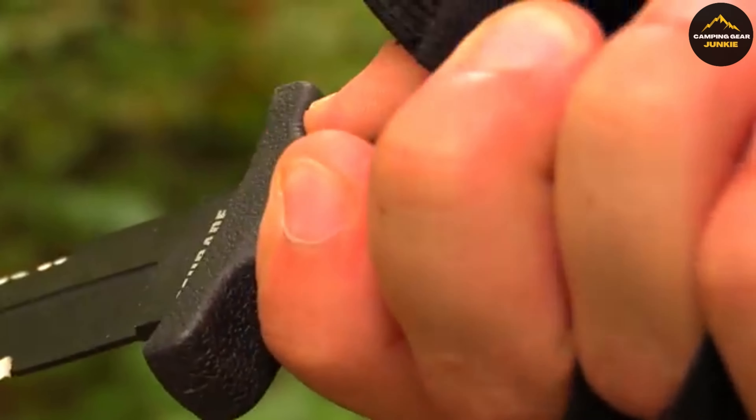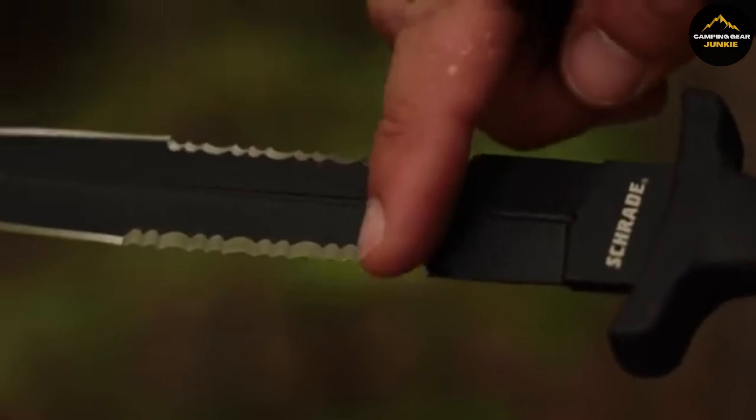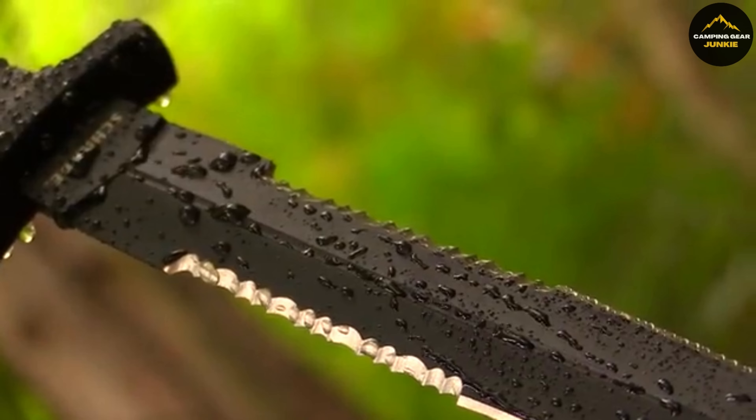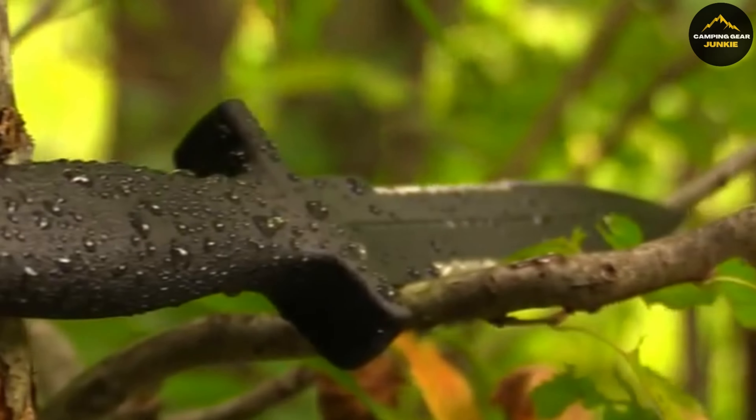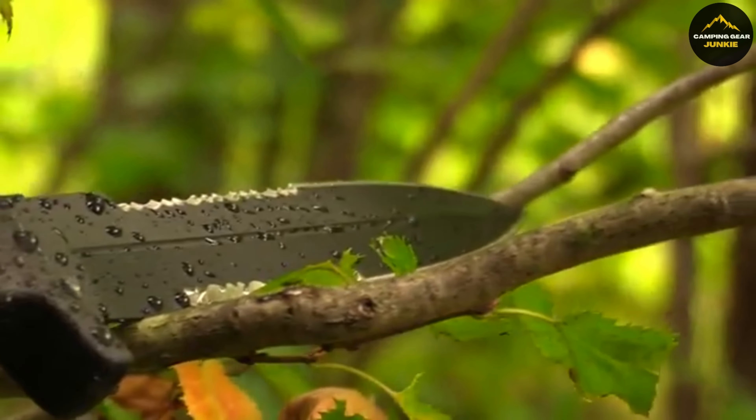The Needle Series stands out for its performance despite its slender build. Made with quality steel and non-slip grips, this knife is a loyal companion for protection and tactical tasks. It's durable yet light for everyday carry, and comes with a limited lifetime warranty, reassuring you of its lasting service.